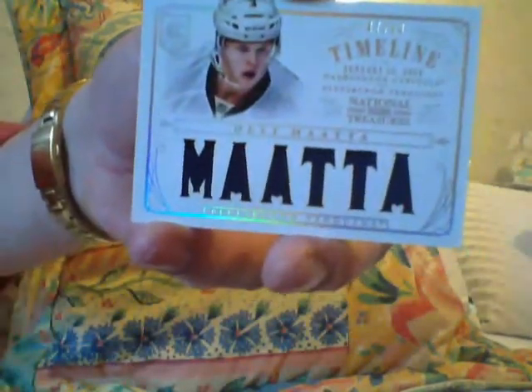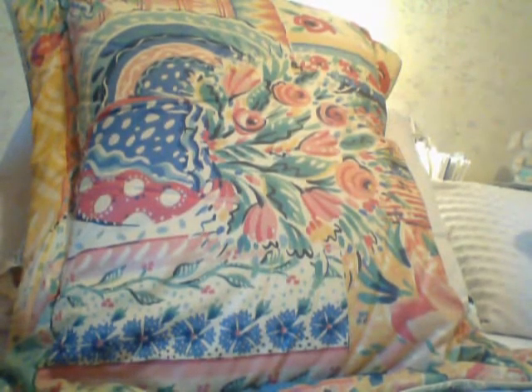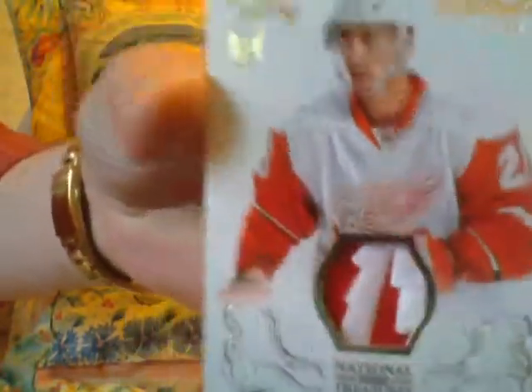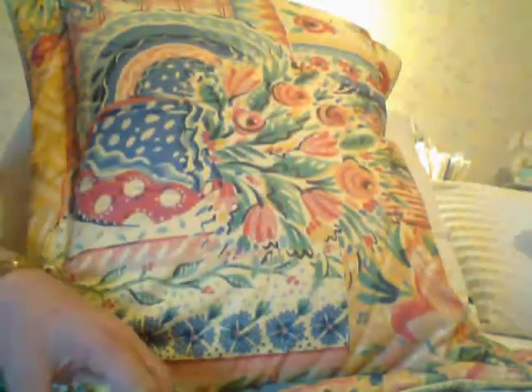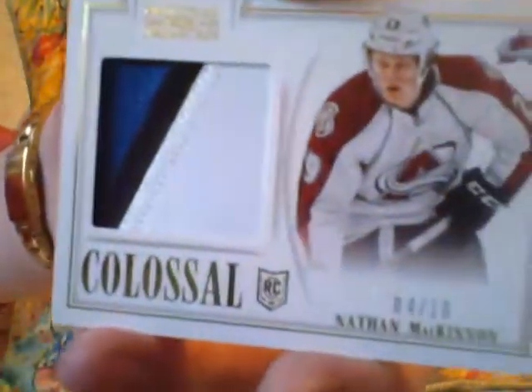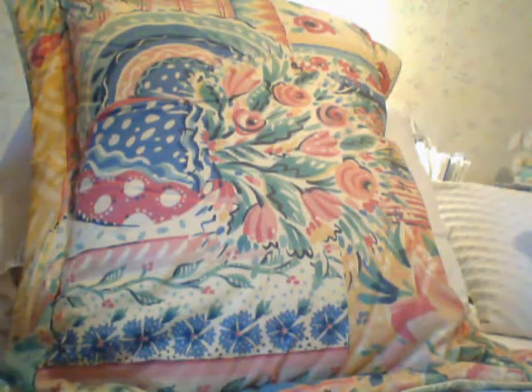Then I got a beautiful patch of Thomas Jerko, 22 of 25, century materials — Thomas Jerko rookie, nice little patch there. Then I got a Nathan MacKinnon, number 410 — it's the colossal patch, numbered to attendance. Doesn't have an autograph, but still it's MacKinnon, it's numbered, it's a patch.